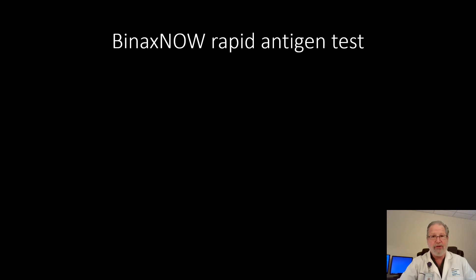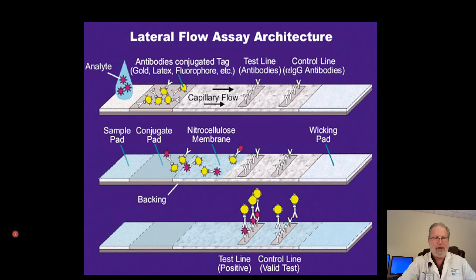Now it's time to talk about the BinaxNOW Rapid Antigen Test, also called the Lateral Flow Assay. This is a much simpler test than PCR testing — it's run on a little card, very similar to the strep test we've been doing for many years. The analyte — that's your sample, which may have antigen present — flows through a nitrocellulose membrane containing a manufactured antibody hooked up with a yellow fluorescent marker. If there is antigen present, it pairs up with that antibody, which in turn pairs up with another antibody — that's why it's often referred to as sandwich ELISA. Some of the fluorescent-marked antibody also comes through to the control line so that you know you have a valid test.